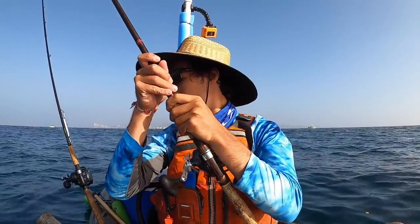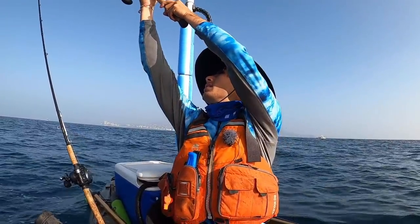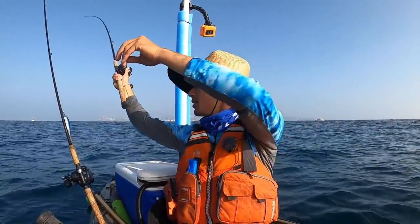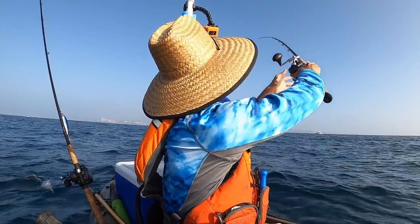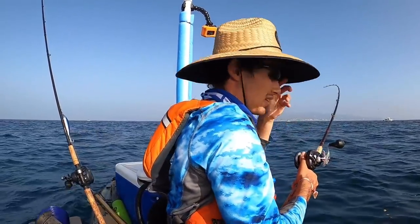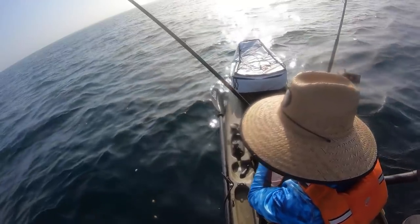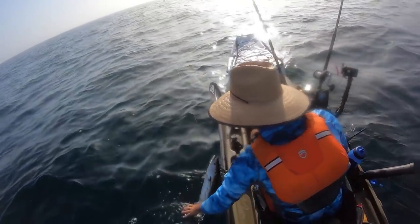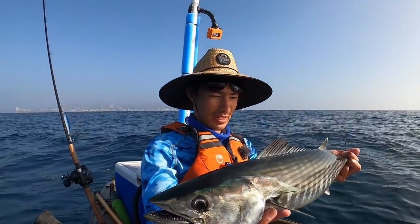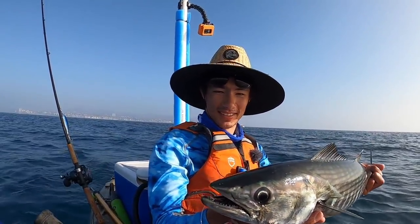Oh yeah, it's another good one. Let's get him to this side. Okay, let's get this one in. Yeehaw! Solid bonito. I think actually the last one was a little bit bigger, but still, this one's really good. Nice fish. Look at how big those eyes are.